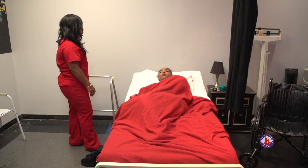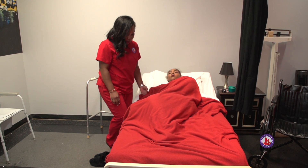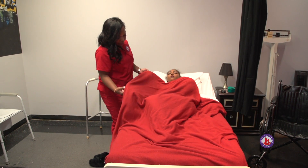The walker is for our partial weight bearing resident, so that means she can bear some weight but not all of her weight. So we don't require a gait belt for this.